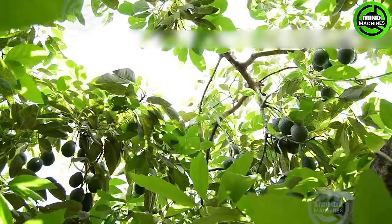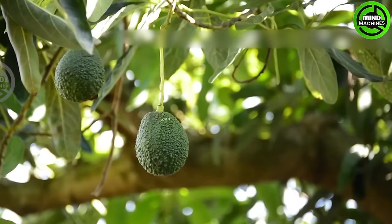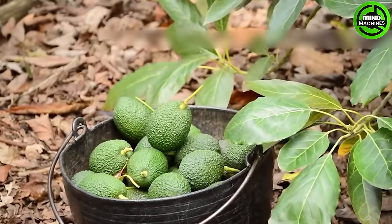There are over 500 varieties of avocados, with some suitable for warm winter temperate regions and others thriving exclusively in semi-tropical and tropical areas.